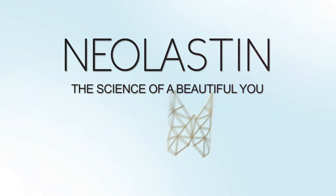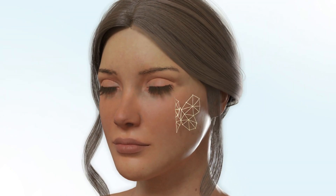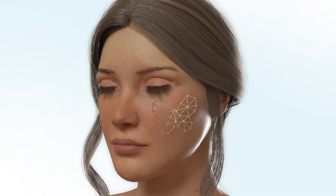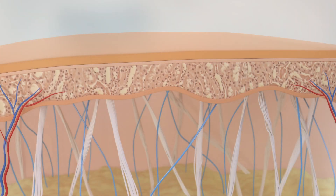Neelastin has your youthful glow down to a science. Our patented NuFlex technology is a powerful combination of active ingredients that support the skin's natural repair function and provide deep moisturization.